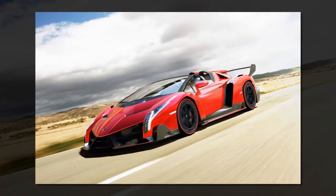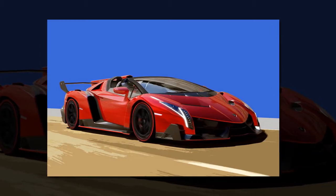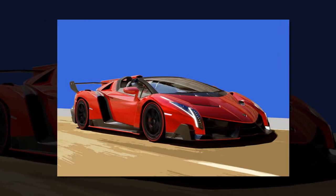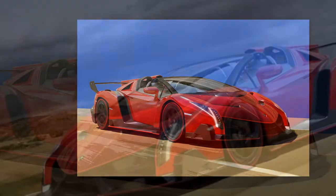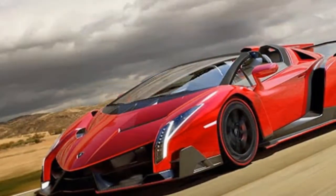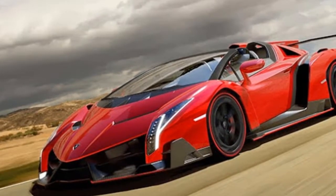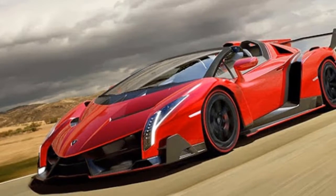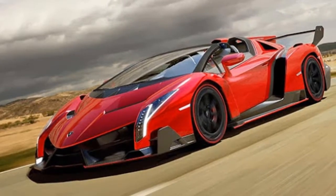Yet it is fully road legal. With a maximum output of 552 kW / 750 hp, the Veneno Roadster accelerates from 0 to 100 km/h in just 2.9 seconds, and top speed stands at 355 km/h. It is driven by a 12-cylinder engine with a displacement of 6.5 liters, equipped with the extremely fast-shifting ISR transmission with 5 modes, permanent all-wheel drive, and a racing chassis with pushrod suspension and horizontal spring/damper units.